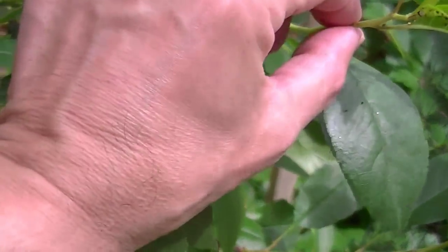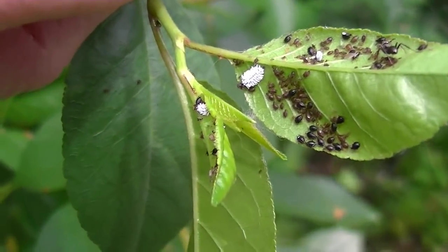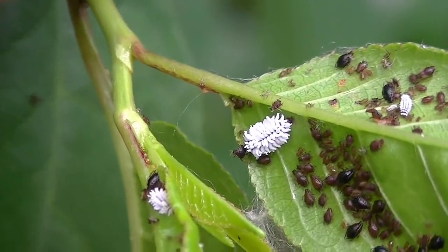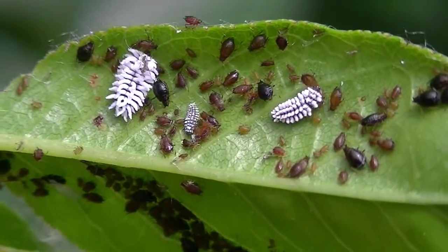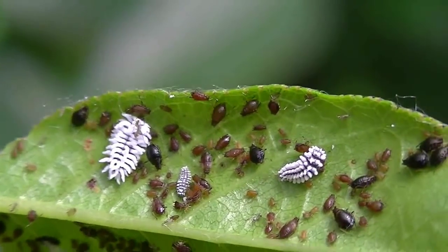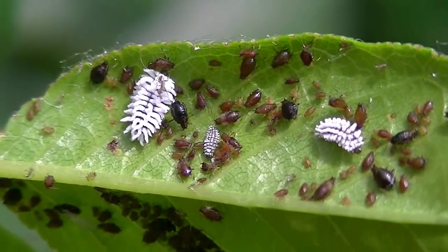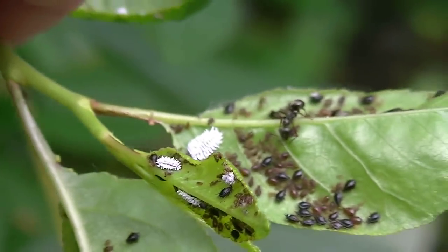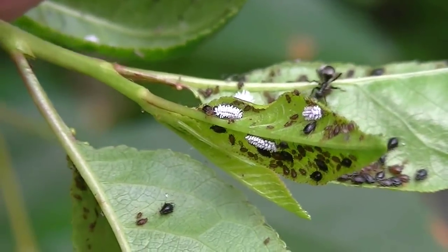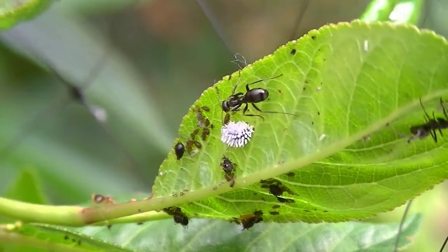I saw something that made me figure I should do a 'what the hell is this' video. Those — well, not eggs. They're actually moving. I've never seen anything like it before. There's lots of these. I've turned over this leaf, and every leaf I look at, wherever there are aphids, there are these little white critters.